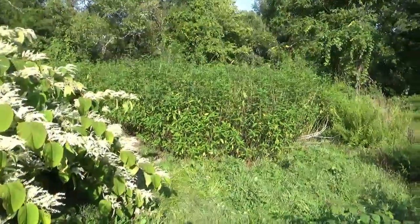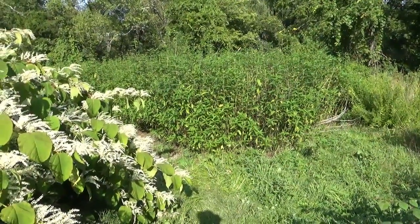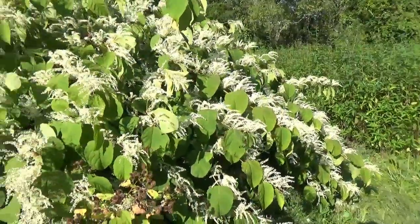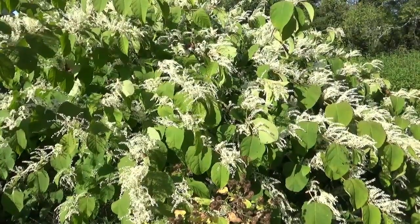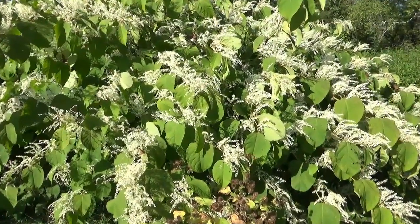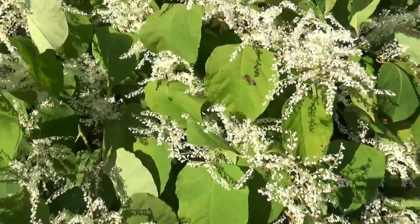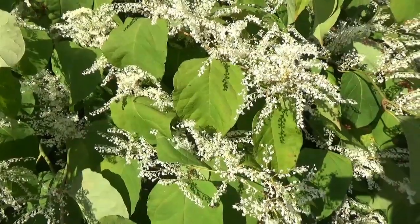There's also a massive growth spurt on the Jerusalem artichokes since the rains — they were hurting in the drought. And the Japanese knotweed is now pretty much fully open in flower, and it is just alive with honeybees, wasps, and bumblebees.